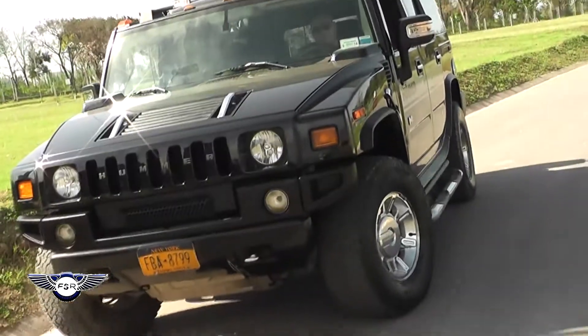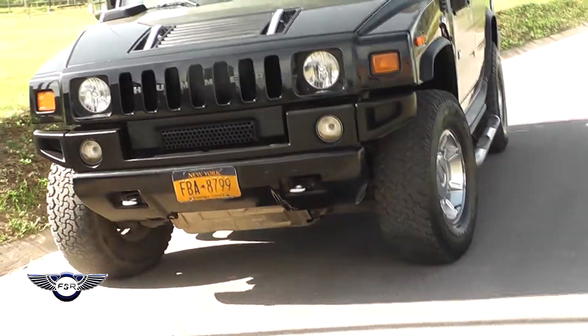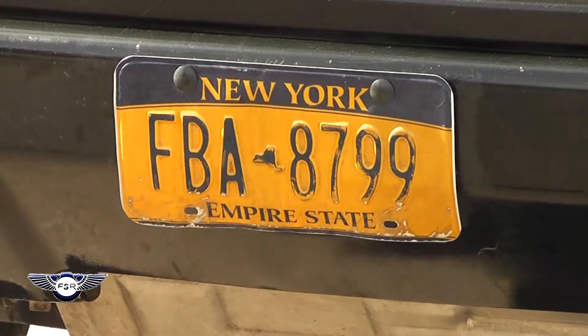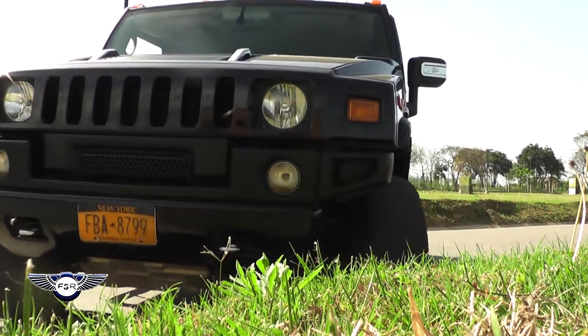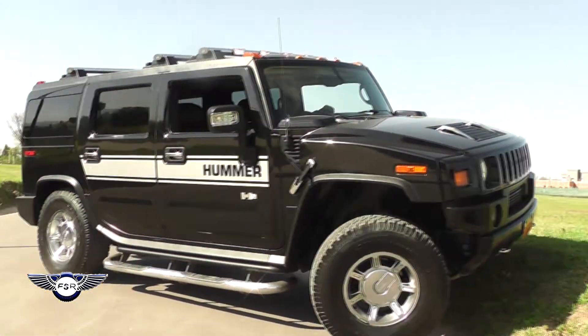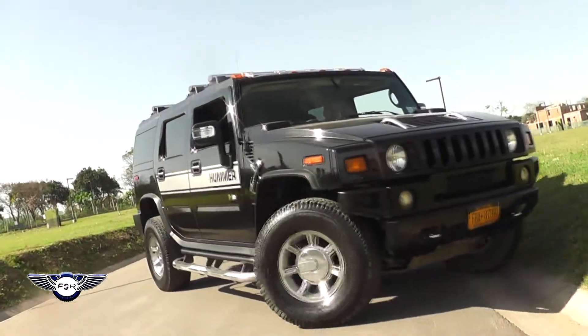As we know, it is a vehicle manufactured in the United States. It was manufactured until 2010. Today, due to issues of consumption, General Motors stopped manufacturing it. They put it up for sale, but there was no company that took charge or bought it. Today it is no longer being manufactured. This is an H2 SUV.